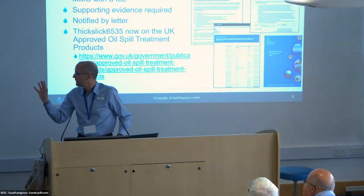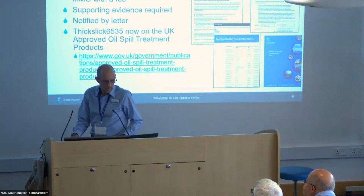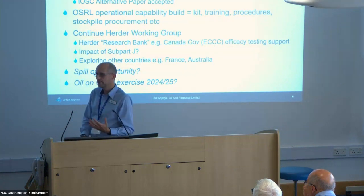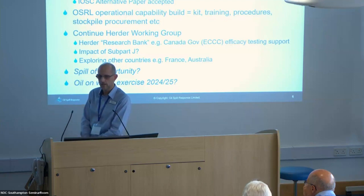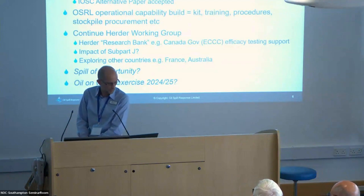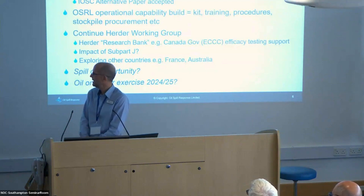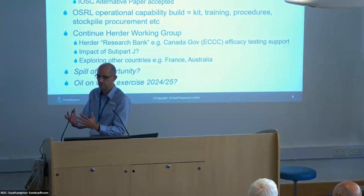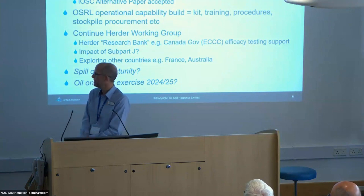That's what I've been doing with herders specifically at OSRL from the TOCS point of view. We've also been looking at operationalising these. The next steps for OSRL are: widening the awareness of herders — today is an example of that. We've got a paper at IOSC being accepted. We're going to continue with this herder working group, and we're going to have a herder research bank — similar to what Paul Schuller has done for dispersants — so that research groups wanting to look at herders can access them through a research bank.